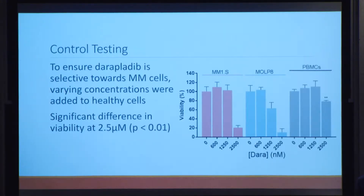To confirm the drug is selective toward multiple myeloma and won't cause off-target effects to healthy cells, daraplatib was also tested on healthy peripheral blood mononuclear cells extracted from a healthy donor. We tested the drug on two different multiple myeloma cell lines and the healthy control cell line. There was a significant difference in cell viability at 2.5 micromolar concentration with a p-value of less than 0.01, indicating the drug selectively kills multiple myeloma cells with minimal off-target effects in healthy cells.